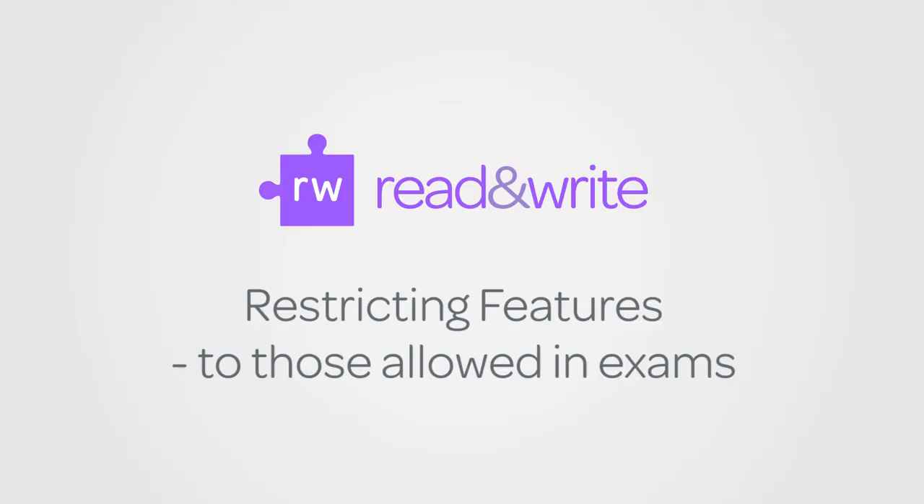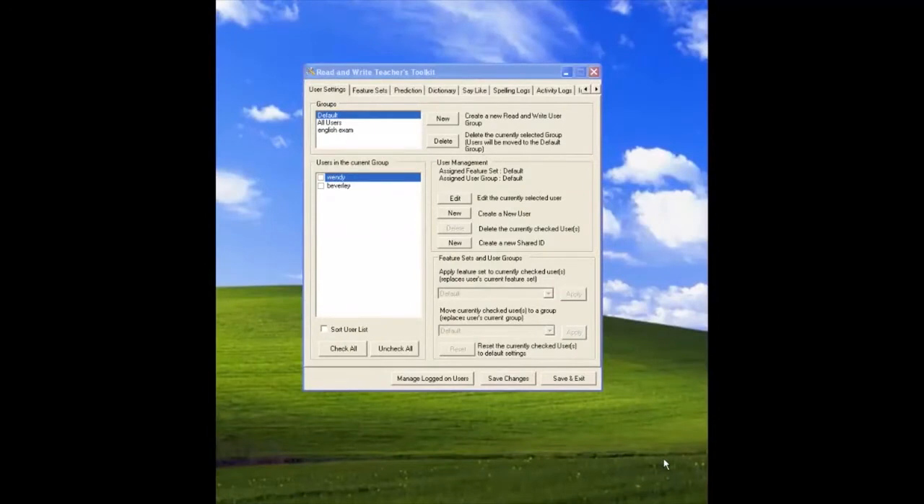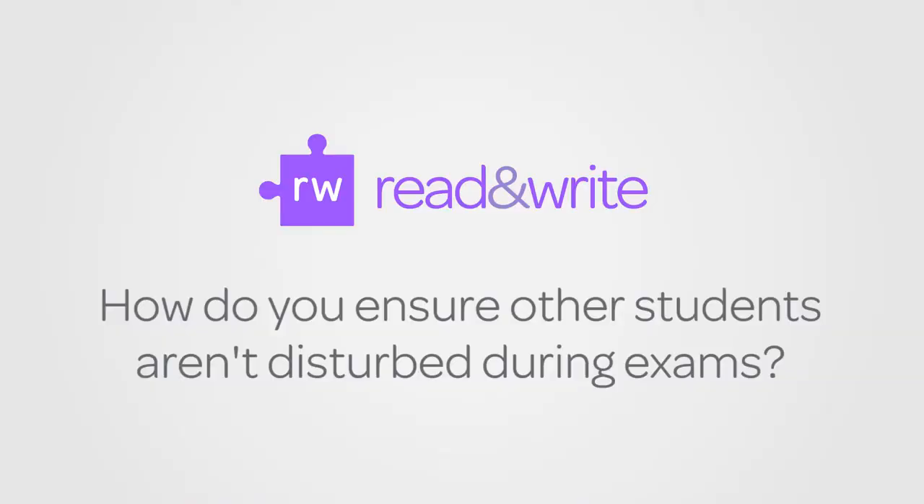If they have a scribe as well as a reader, we have a scribe sitting next to them and they're still able to use the scribe. There is an option on the software called Teachers Toolkit where you can actually control what the students can access during the exam, so this keeps it within the exam conditions.